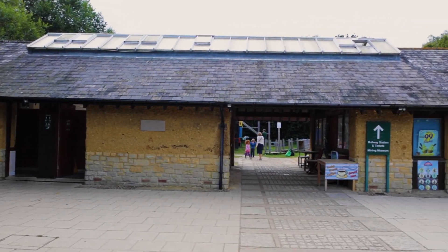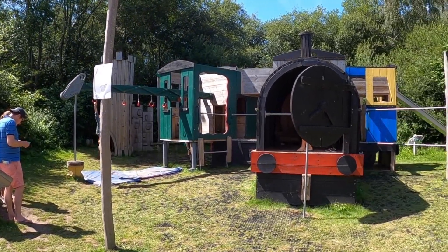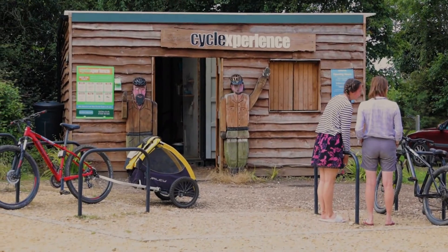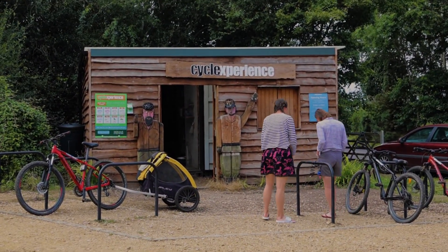Here we are at Norden Station. It has a huge car park for over 300 cars and it's only £3.50 for the day. While you're waiting there's a play park for the kids to entertain themselves, and there's also a cycle hire shop if you want to explore the area on two wheels as well.